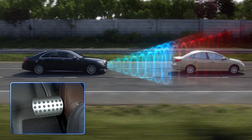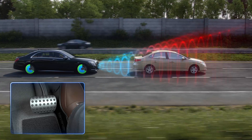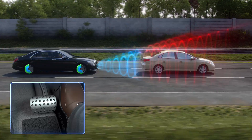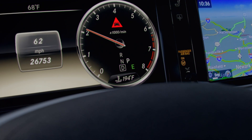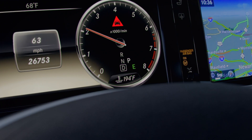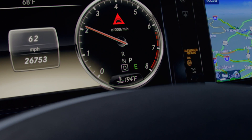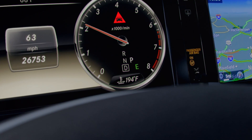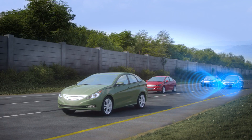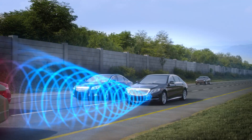Should the system detect that you have not reacted to the warnings, it can apply the brakes automatically from speeds of up to 65 miles per hour. On models with Distronic Plus Adaptive Cruise Control, its pre-safe brake feature replaces Collision Prevention Assist and offers automatic braking from up to 125 miles per hour. Both systems can also respond to stationary objects when you're driving up to 31 miles per hour.